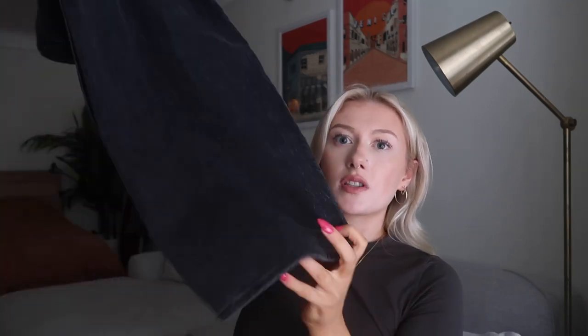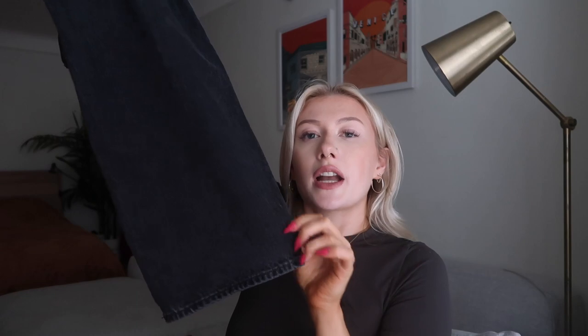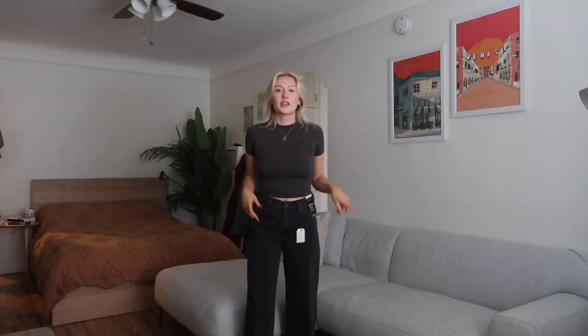Obviously there are pockets in the front and back and the little Levi's branding. The bottoms are baggy but honestly not super baggy — I kind of expected them to be a little wider at the bottom. Just a side note: you can also buy these on Revolve's website, but on Revolve these weren't on sale, whereas on the Levi's website they were on sale, so I just bought them there.